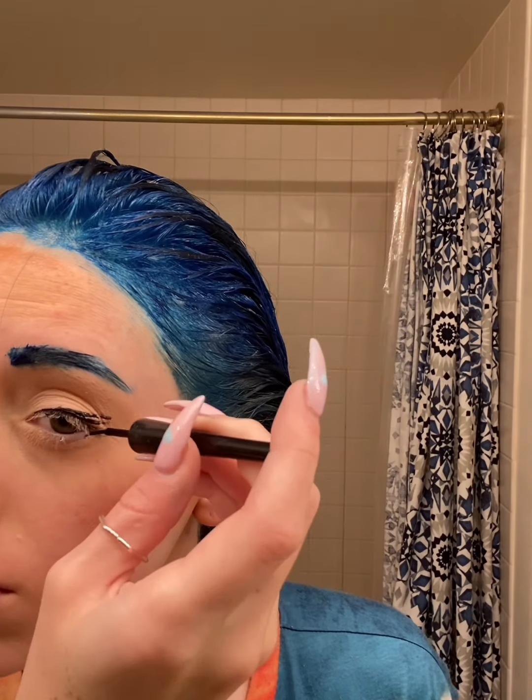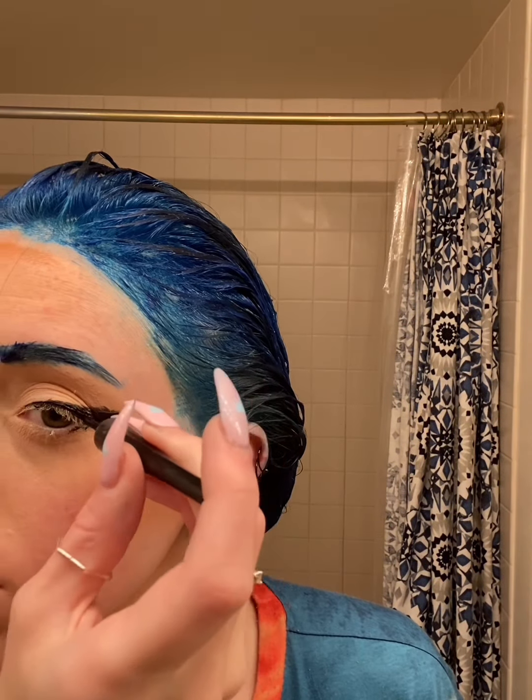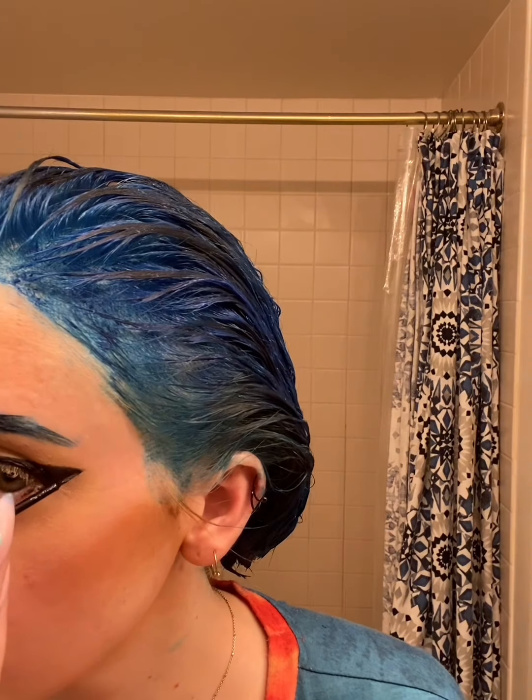Next I'm going to use ELF's liquid eyeliner — just your basic liquid eyeliner. You'll see my video is a little chopped up at this point because I really messed it up, so I had to stop the video, clean it up, and restart. I always have so much trouble doing my left eye — it's so difficult. I think it's because I'm right-handed.